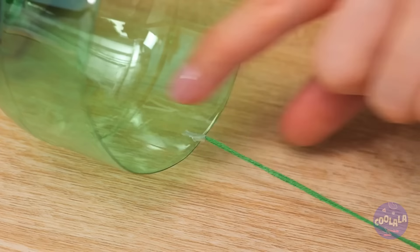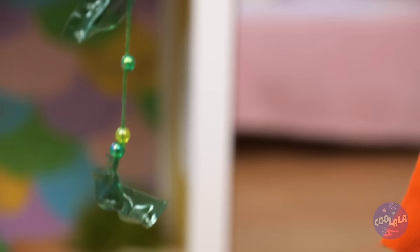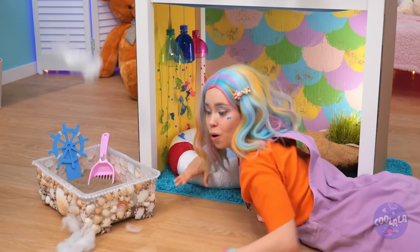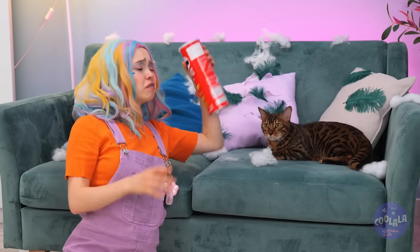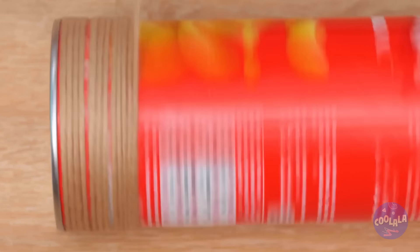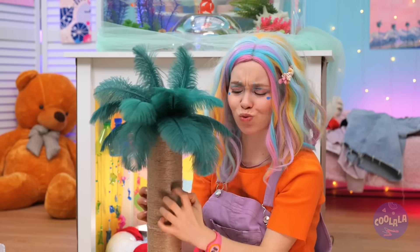Grab a plastic bottle and attach a string with beads — hold it up, it's a nice jellyfish! It'll be your cat's new favorite toy — just hang it up within reach. Wow, it's snowing inside? Wait, it's cotton — where is it coming from? She's got a cat scratch fever! We gotta fix this — grab some tubes, spin some twine around them, poke some holes in the lid, and add some feathers inside. It's your brand new palm tree scratching post!